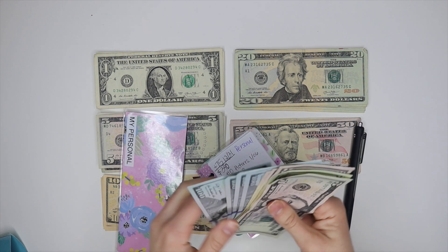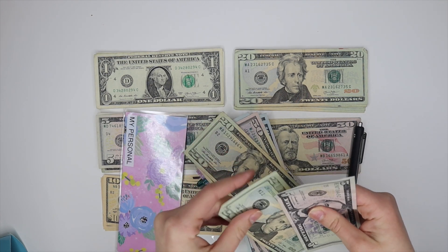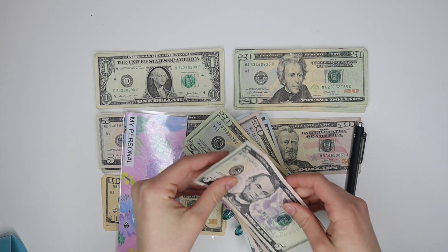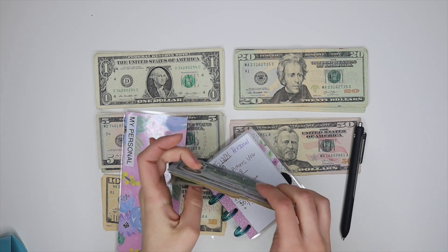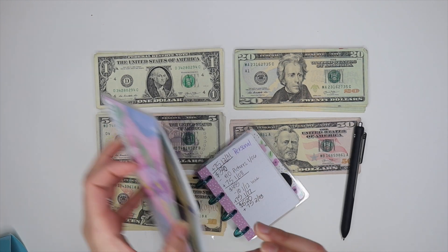I'll count my money — that comes to $595 total saved in my personal envelope.